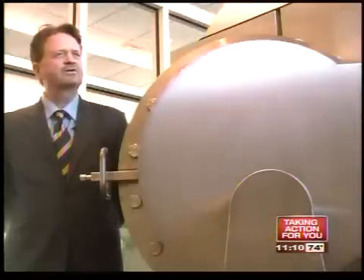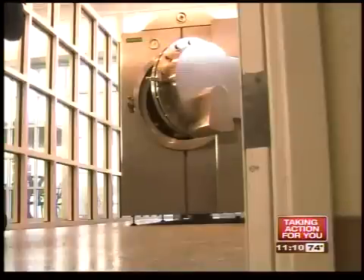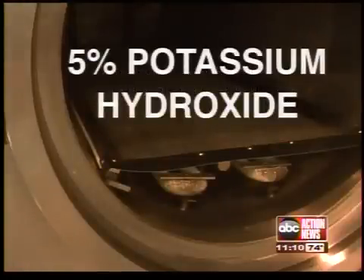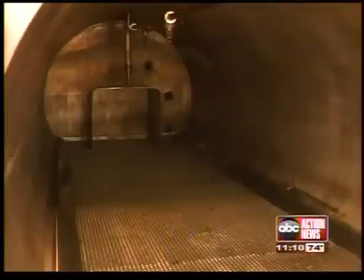It's a chemical reduction of the body to ash. In layman's terms, the body goes into a machine that looks like a bank vault. The machine immerses the body in a liquid that's 95% water and 5% potassium hydroxide. When it's heated, it dissolves the body, but there are no flames.